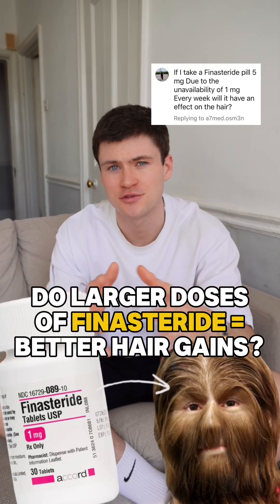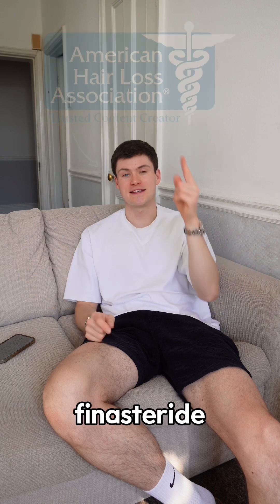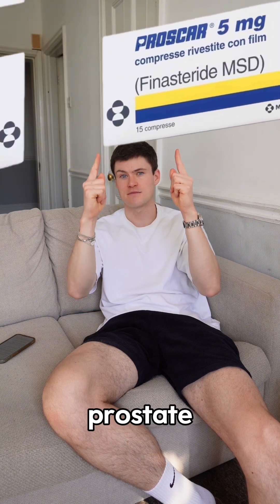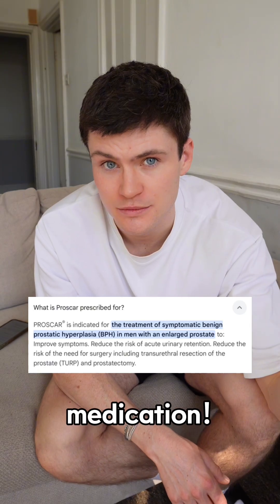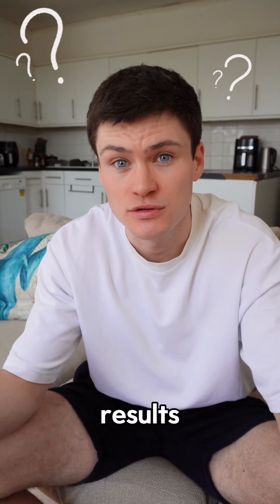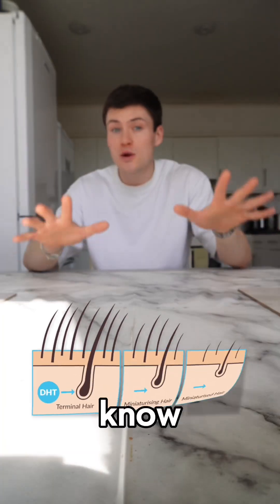If you take a higher dose of finasteride, will you get better results? The standard dose for finasteride is one milligram for hair loss and five milligrams for an enlarged prostate. It's also a prostate medication, so it makes sense that if you just took more of it, you'd get better results — right? Wrong.